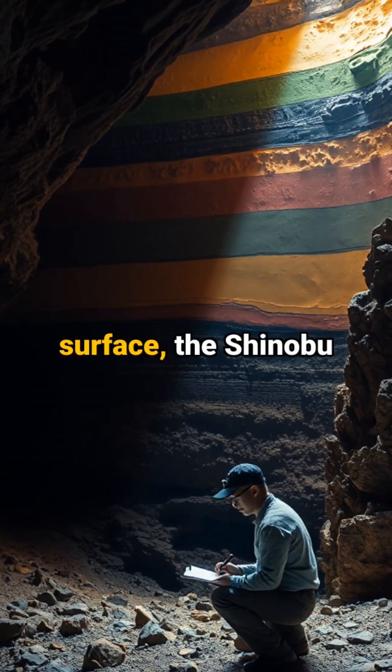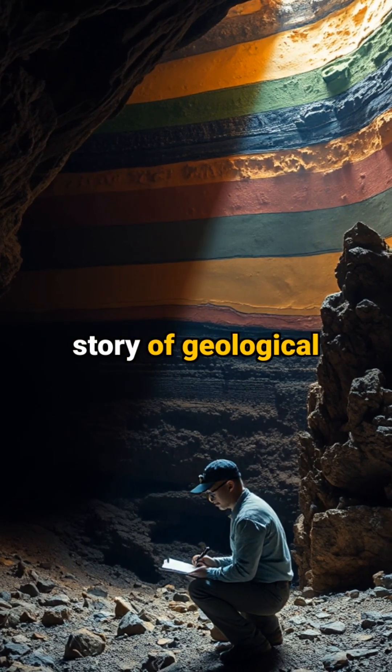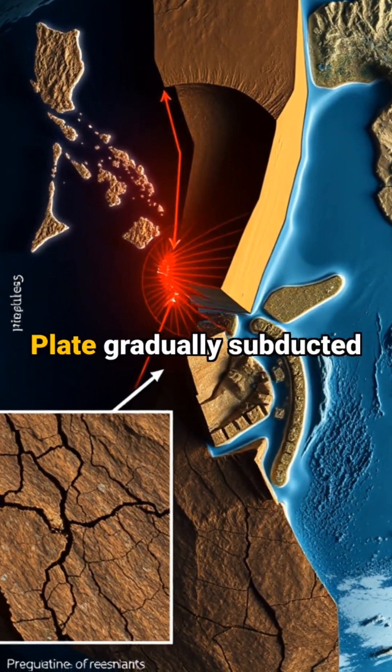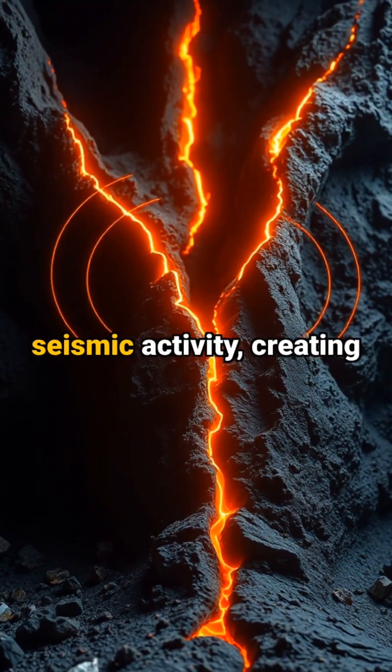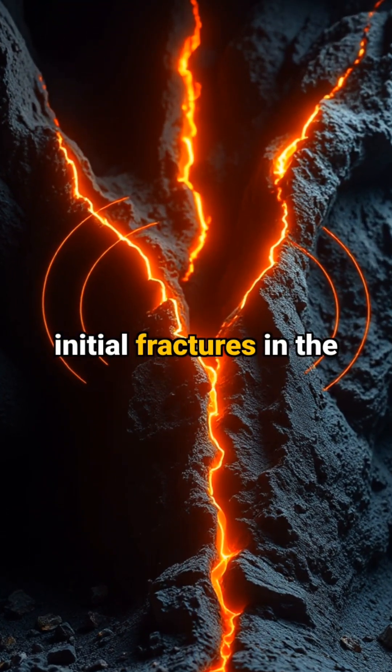Deep beneath Japan's surface, the Shinobu cave tells a fascinating story of geological artistry. As the Philippine Sea plate gradually subducted beneath the Eurasian plate, it triggered intense seismic activity, creating initial fractures in the bedrock.